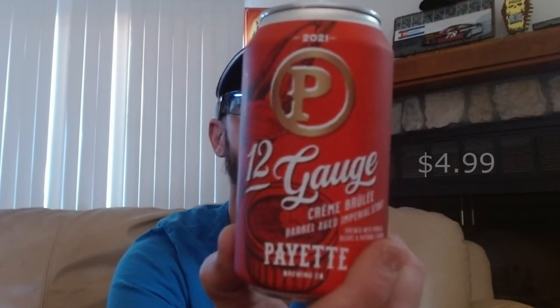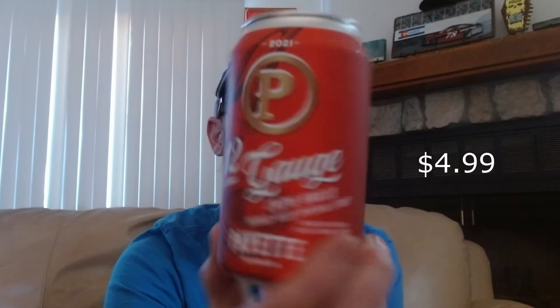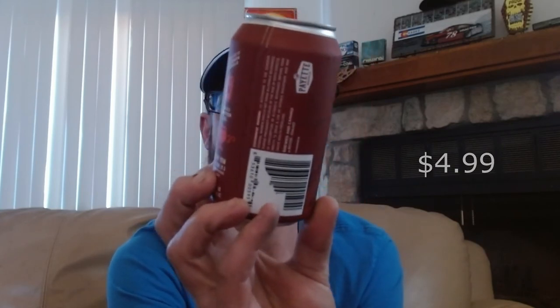Last but not least, from Pay It Brewing Company out of Boise, Idaho, it is their 12 Gauge Crème Brûlée Barrel-Aged Imperial Stout. This is a 10% ABV beer.